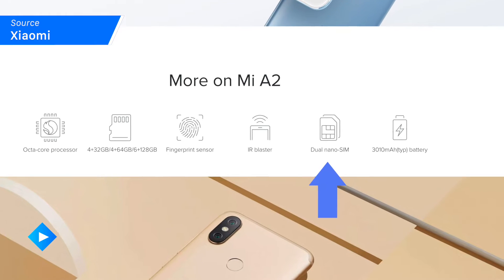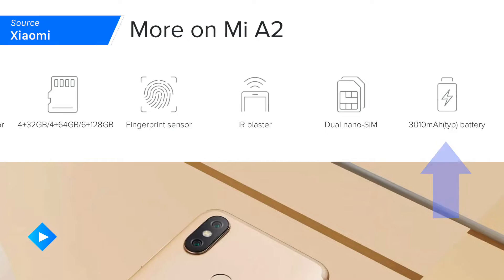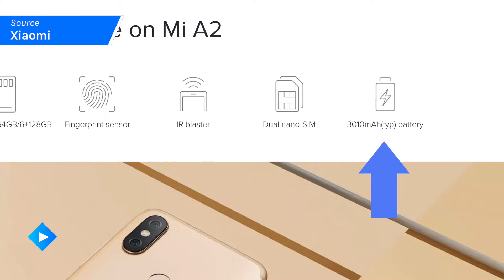You do get dual SIM card slots, so if you're an international traveler who's frequently in need of multiple cell services, you'll have that option available straight out of the gate. And with a 3000 milliamp hour lithium-ion battery, you won't get an incredible amount of battery for prolonged use, but you'll certainly get through the day on most moderate usage.